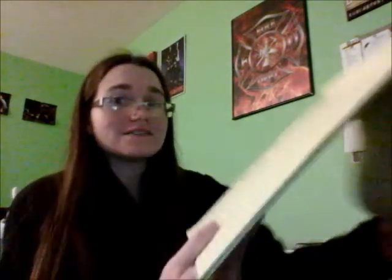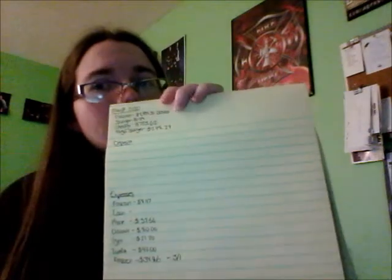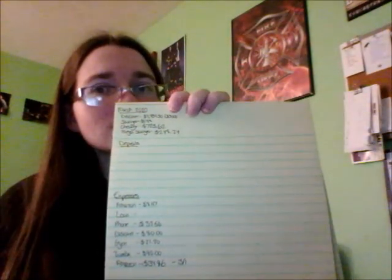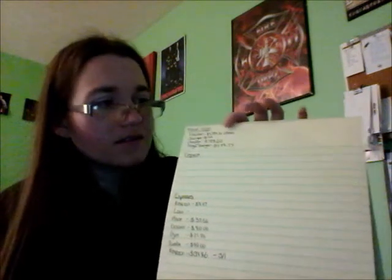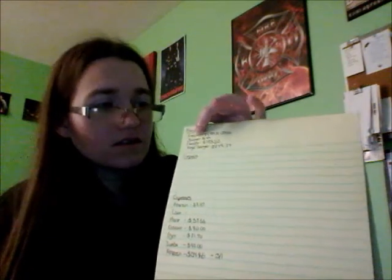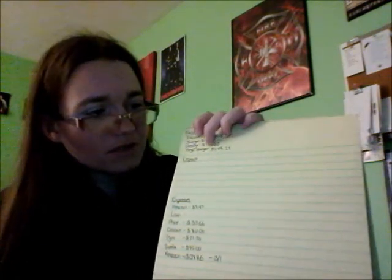I'm just going to show you March because I'm already doing March. This is my new budget and how I'm breaking it down. At the top I put all my accounts and how much I have in each account, and this is based off the first day of the month. So on March 1st I had so much available on my Discover card, so much in my savings, so much in my checking, and so much in my mega savings.